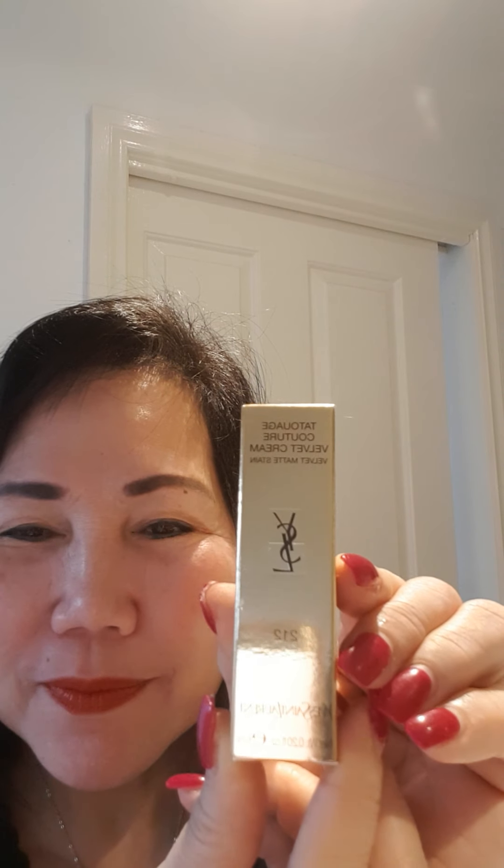This is the YSL 212 Tattoowage Couture Velvet Cream — there it is. It looks beautiful. You can purchase it online before it becomes available in stores. It costs $62.